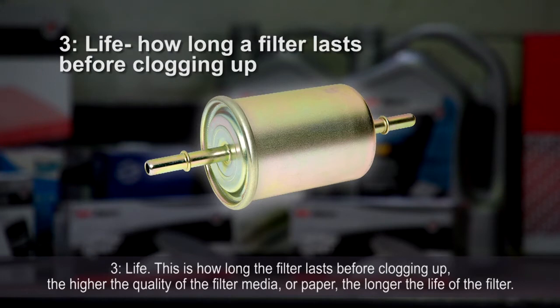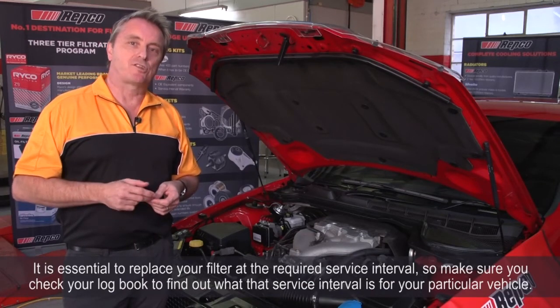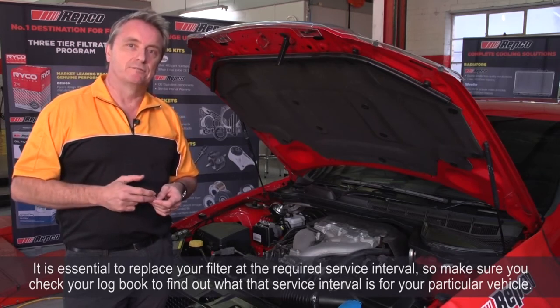The higher the quality of the filter media or paper, the longer the life of the filter. It is essential to replace your filter at the required service interval, so make sure you check your logbook to find out what that service interval is for your particular vehicle.